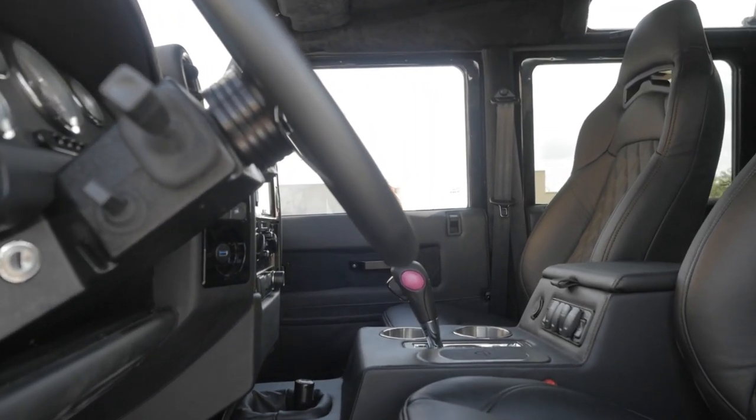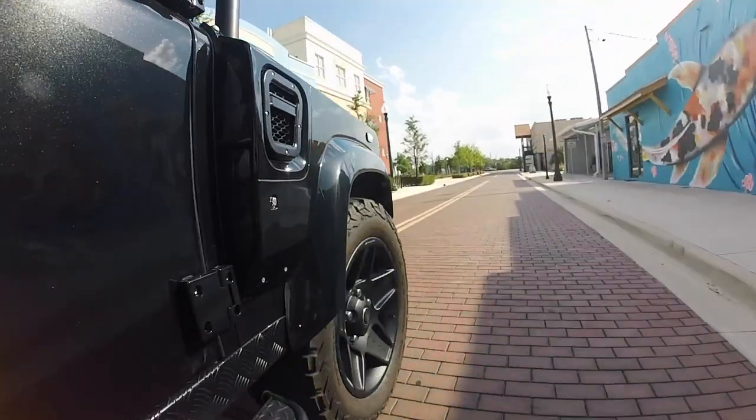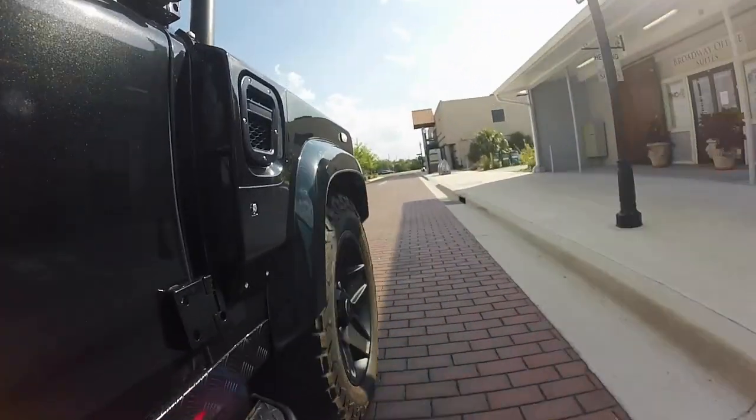TRBB is definitely one of the more aggressive looking vehicles we've produced here at ECD. It looks like something out of a Bond movie.